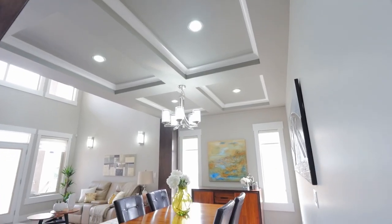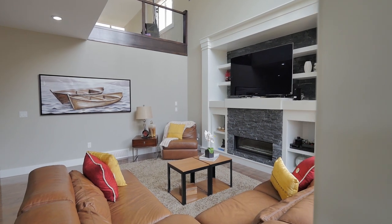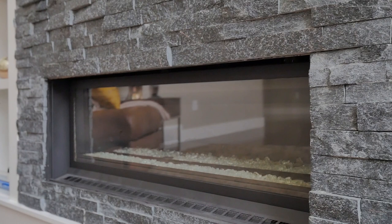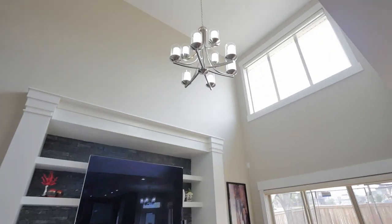Enjoy sunlit breakfasts and create unforgettable memories with your family and friends in your gorgeous family room complete with built-in cabinetry, a modern stone facing fireplace, and soaring 18-foot ceilings.